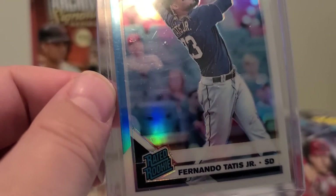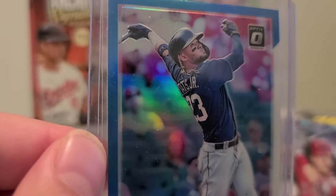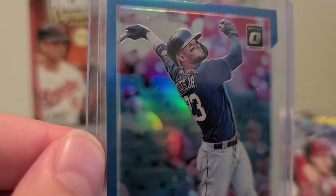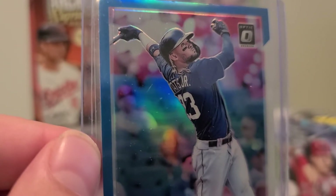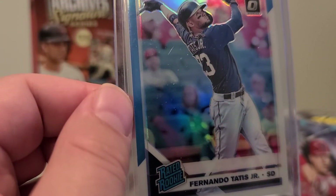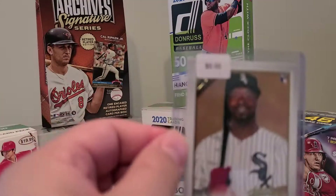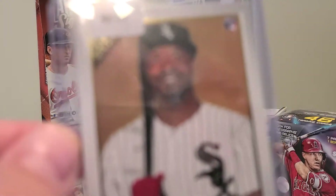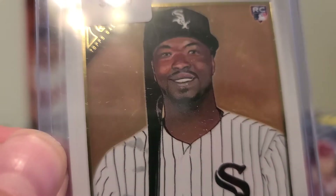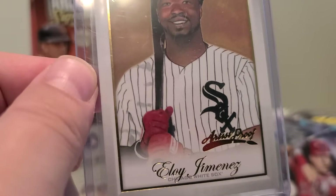Next card: Fernando Tatis Jr. rated rookie card, Donruss Optic. Next we have an Eli Jimenez rookie card from 2019, artist proof.